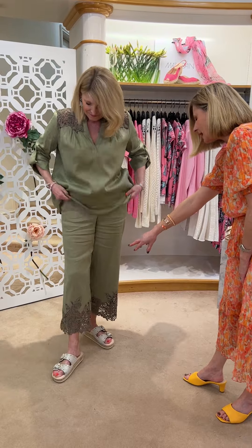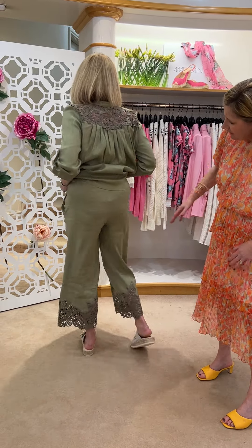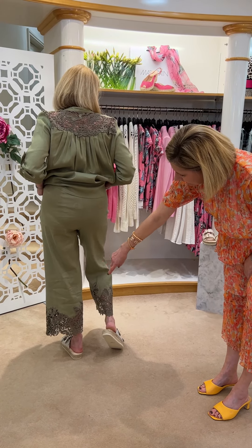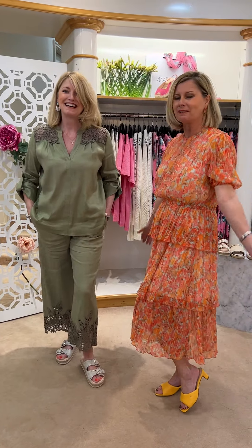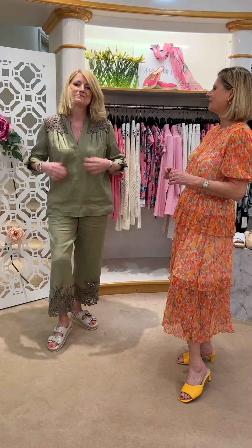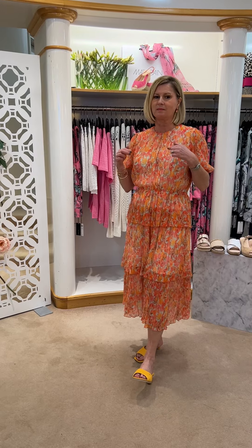And then we've got the fabulous Colotte trouser with side fastening and pockets, and then the gorgeous butterfly lace at the bottom. Mark Cain goes from a one to a six, size one being an eight. A lot of the Mark Cain has come up quite small, particularly in the top, so you might need to go up a size when you're doing your buying.